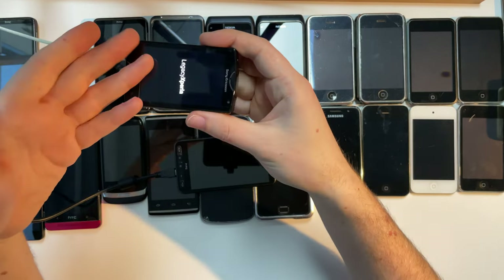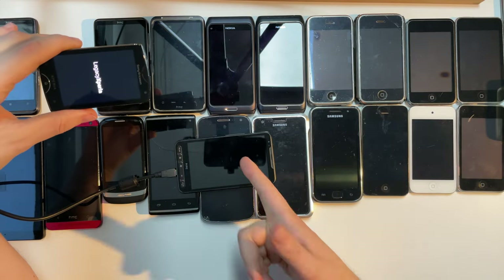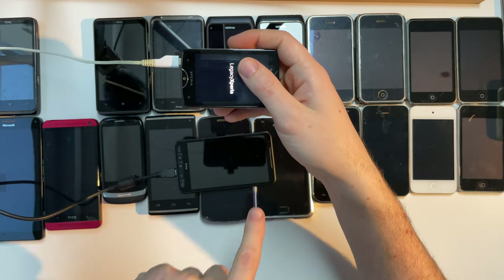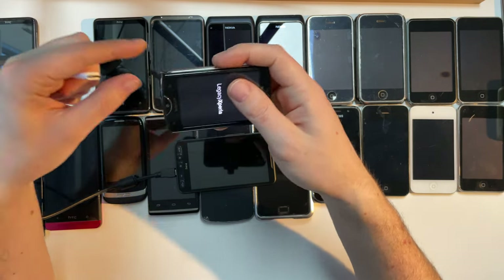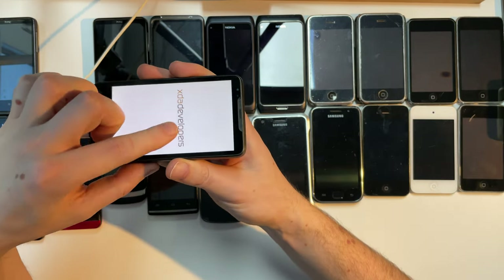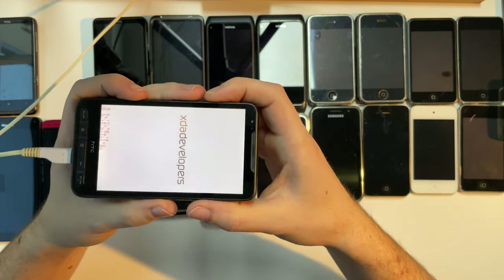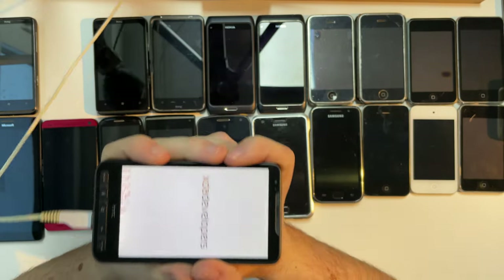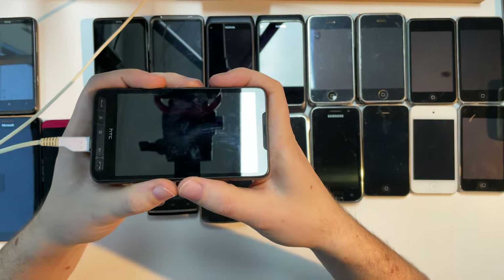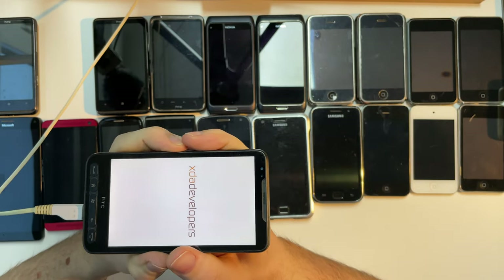Sadly, the Xperia never turned on, and the HTC HD2 didn't either, although I know it works because I showed it in a video recently. We have the XDA Developers boot screen, so you know you're in for a good time. I was on that forum back in the day — modding Android, modding Windows Phone. It was such a great time. The way you could customize your phone back then was incredible.